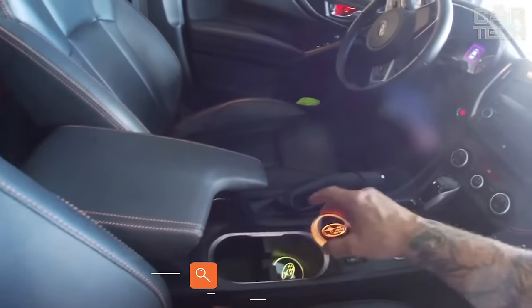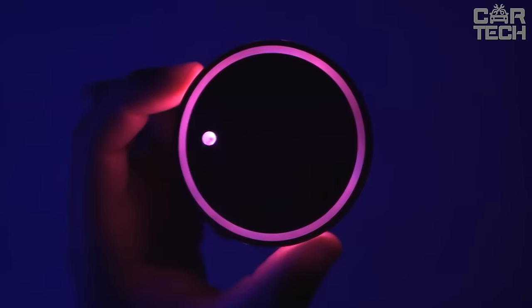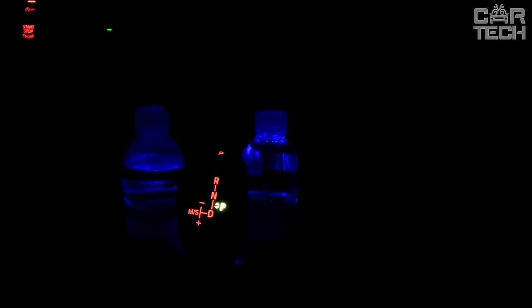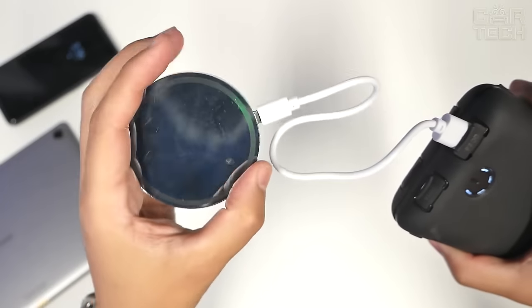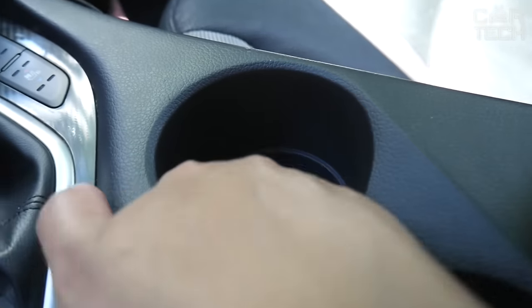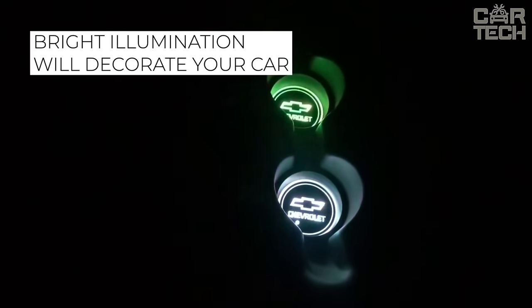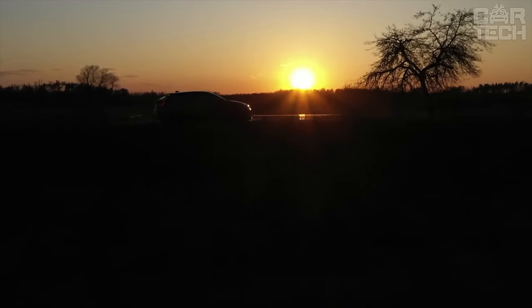The cupholder illumination will not only add originality to the interior of your car, but will also help to highlight the necessary area of the cabin when traveling at night. The equipment is charged from the onboard network. Installation consists in placing it in the standard cupholder. Additional features include independent choice of the color of illumination and the ability to install it anywhere in the cabin.